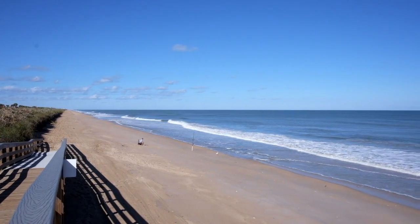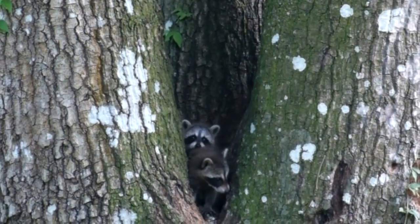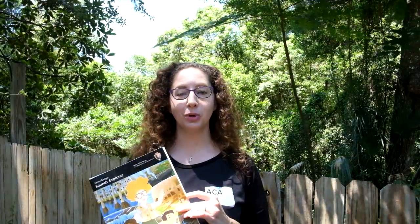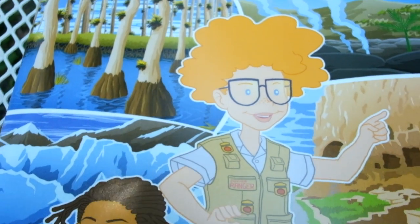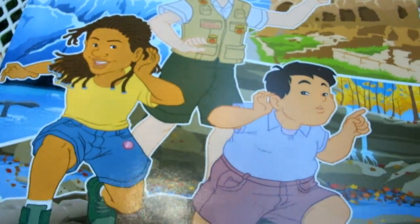Let's look at a couple of examples of the ways our local animals hear the soundscape. The National Park Service has just produced a new Junior Ranger book called Sound Explorers. This shares the interesting ways we can understand our world by listening. So let's start with animal ears.